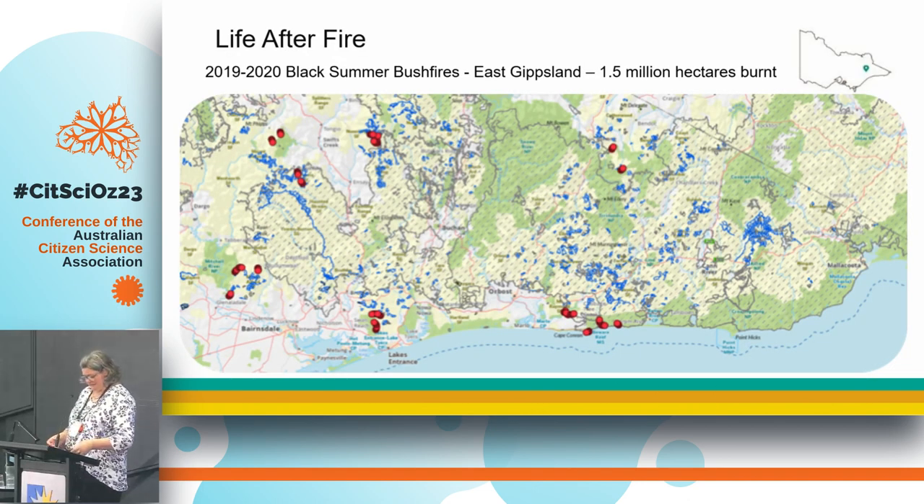We have a big element of connecting people to nature, so we want them to understand what we're doing when we go out to do field work, but also how they can take that information and knowledge home and keep going with it. More and more, we're moving towards our citizen science projects supporting our campaign projects to try to protect areas and have better management. We've been doing it since 2007 — not me, I've only been doing it for a few years — and we tend to have one-day projects, one to two hours out of Melbourne.